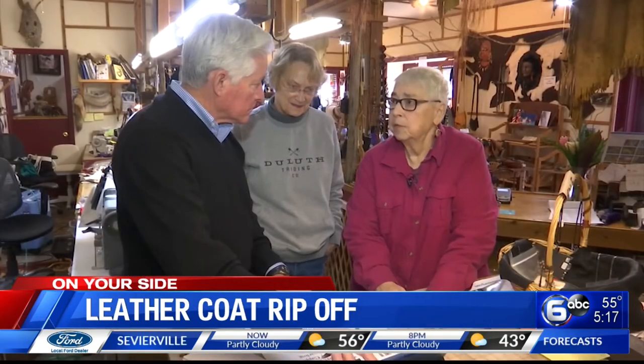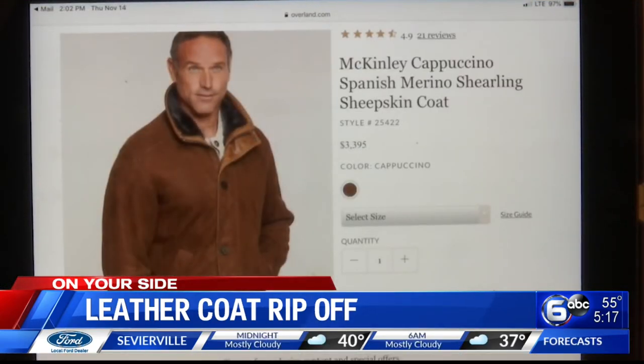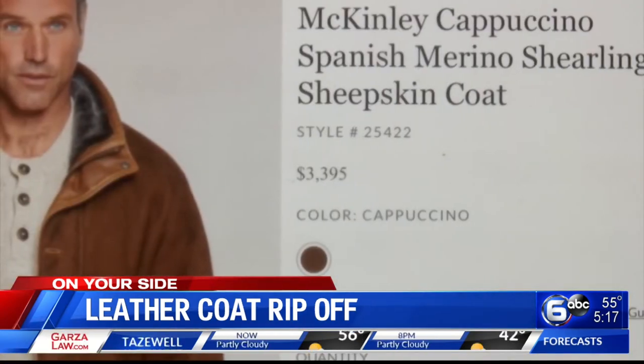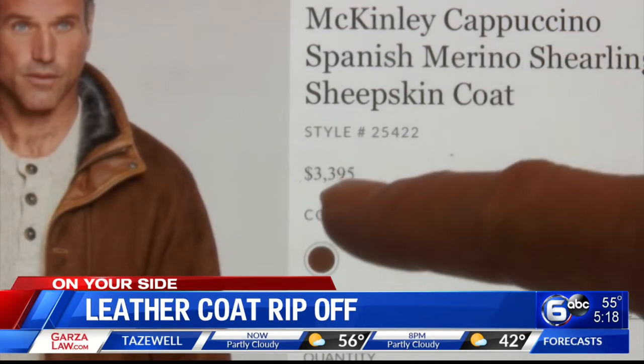We showed Marcia and designer Jody Trammell Overland's online ad for its line of leather coats and jackets. A good-looking coat. This $3,400 shearling sheepskin is a popular style among discerning customers. So if you're really looking for a fine coat, that's going to be a very fine coat.